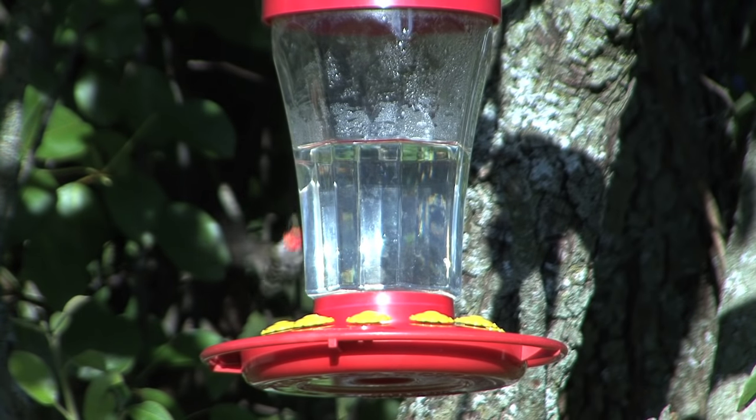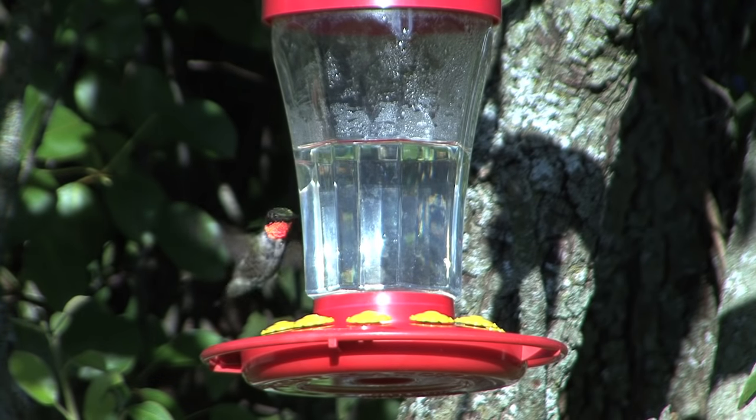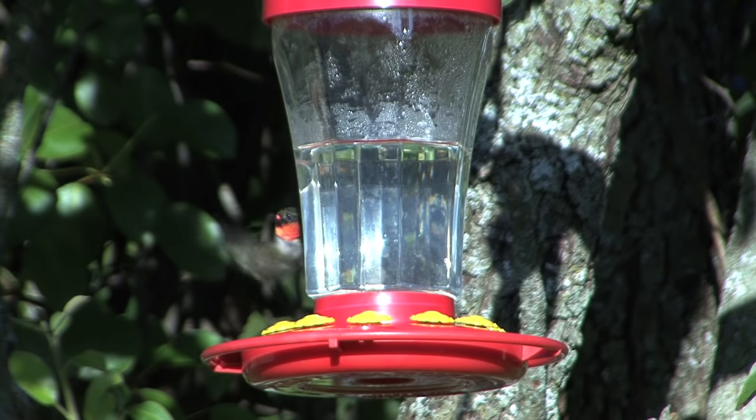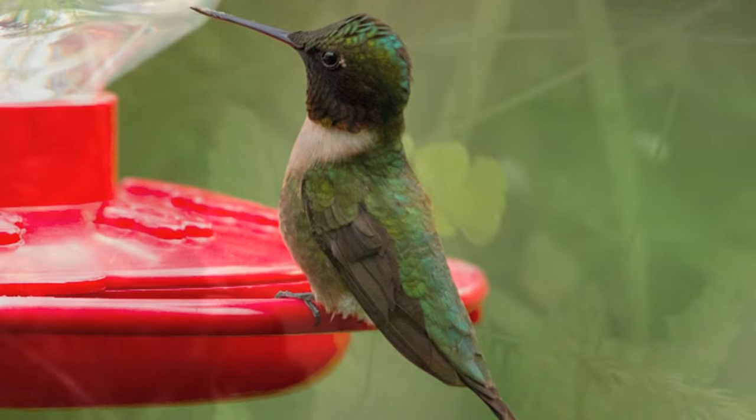You can't even see them flapping. As a matter of fact, you can only hear them, which is where they get their hummingbird name from — the humming sound made by their incredible wings. This also allows them to hover at each flower to take advantage of the nectar, just like an insect.